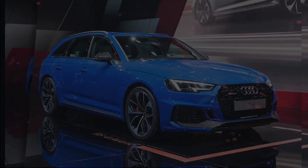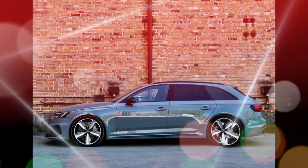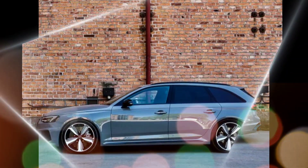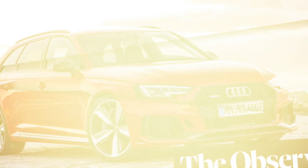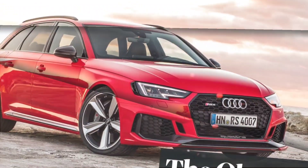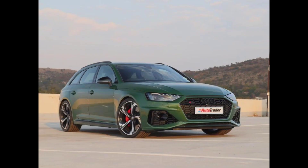Here are some of the pros and cons of the 2024 Audi RS4. Pros: powerful engine, excellent handling, luxurious interior, long list of features. Cons: expensive, no manual transmission option, some rivals have more cargo space. If you are looking for a high-performance wagon that is also luxurious and practical, the 2024 Audi RS4 is a great option. However, if you are on a budget or need a lot of cargo space, you may want to consider a different car.